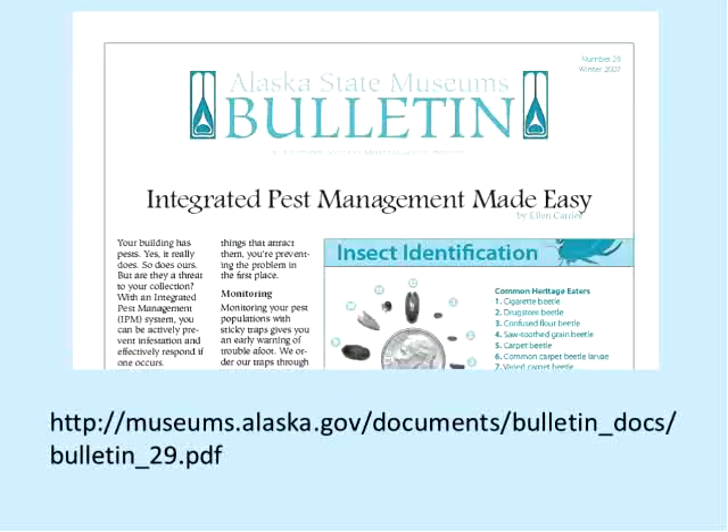There's an article in the Alaska State Museum's Bulletin from a couple of years back called 'Integrated Pest Management Made Easy.' It's a simple, straightforward article. I'll show the link again a little bit later, but if you just Google 'Integrated Pest Management Made Easy,' it was a very popular posting and would come up pretty readily.